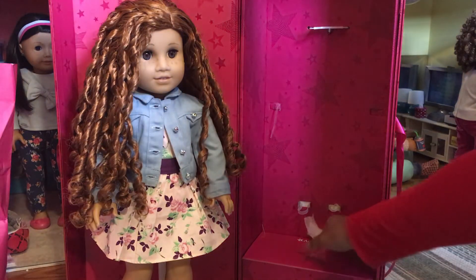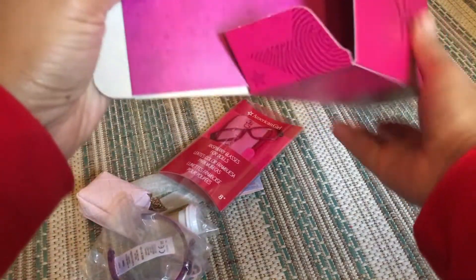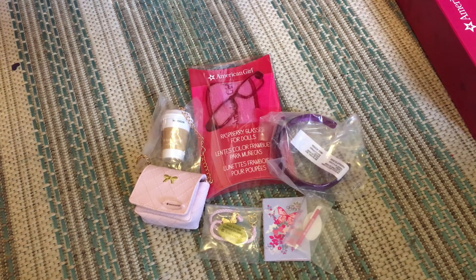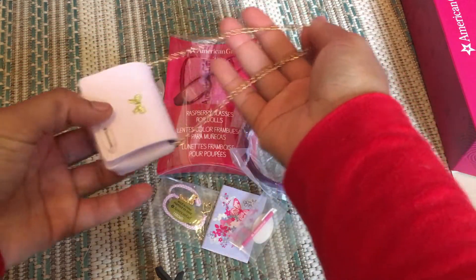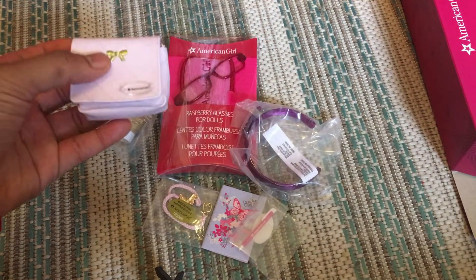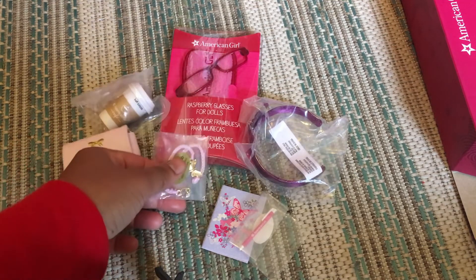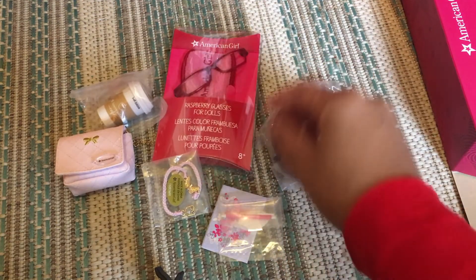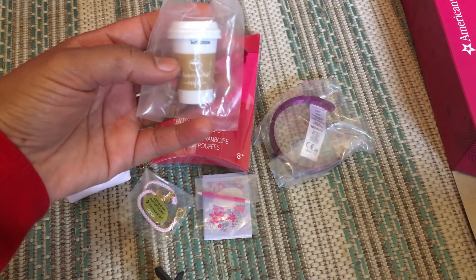We're now going to take a look at her accessory box. The outfit that I ordered with my Create Your Own is called Let's Smile, and I got the Let's Smile accessory kit to go with the doll as well. This accessory set is really nice — it has a beautiful pale pink purse with a chain strap, which I think would go really well with a Parisian themed outfit like the new travel collection they've released. It also comes with a necklace that has a butterfly pendant on it, a purple plum headband, raspberry glasses, and it also came with a notebook and ink pen. It also comes with a mug of hot cocoa, which is perfect for the cold winter days.